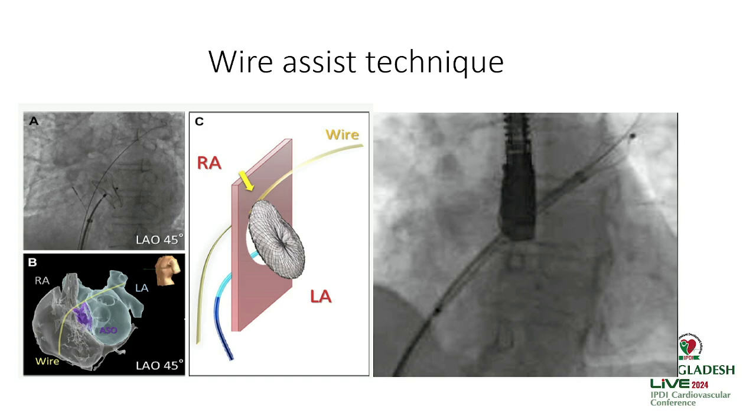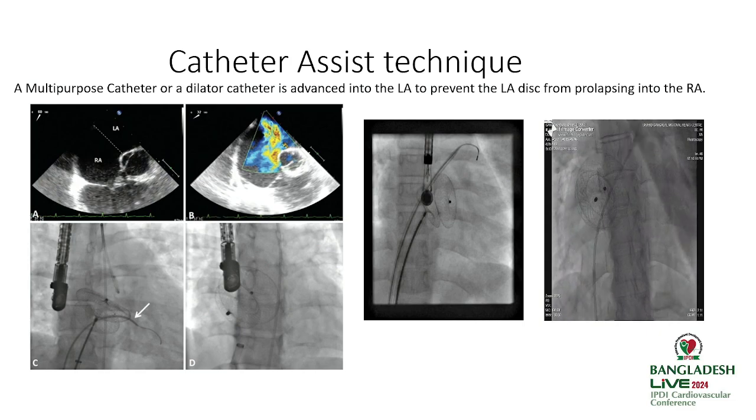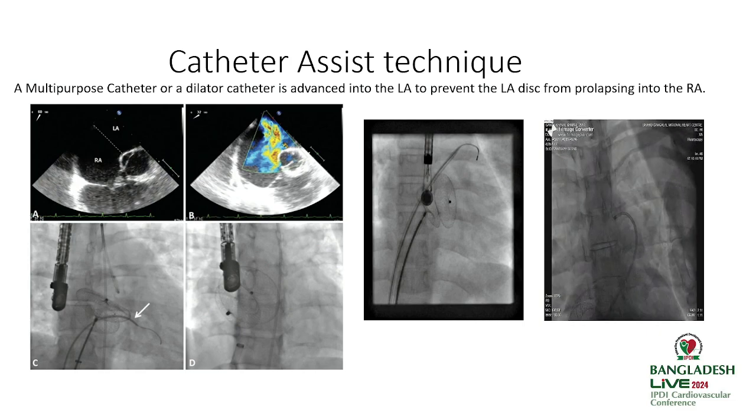We can also use a wire to prevent the LA disc from prolapsing into the RA before the RA disc is deployed. A wire is introduced through a femoral vein puncture and the device closure procedure is performed. Additionally, a catheter can be used to assist or prevent the LA disc from prolapsing into the RA.